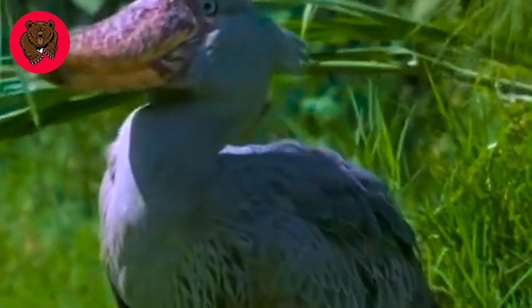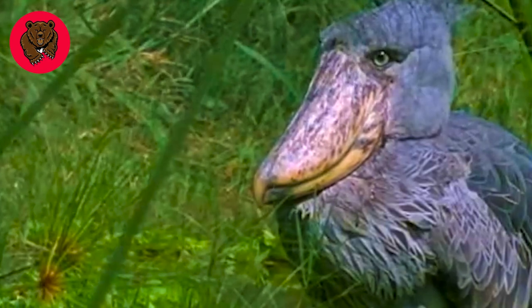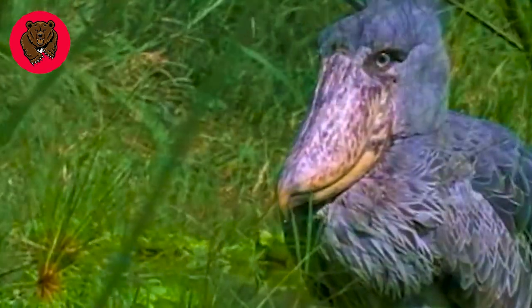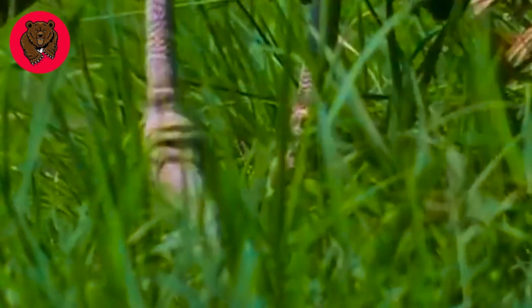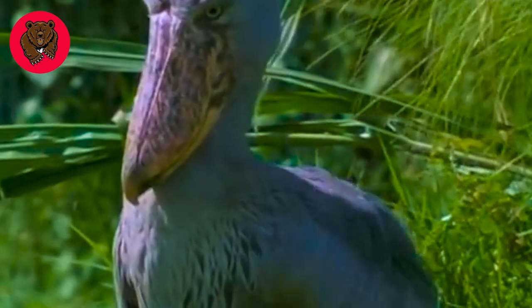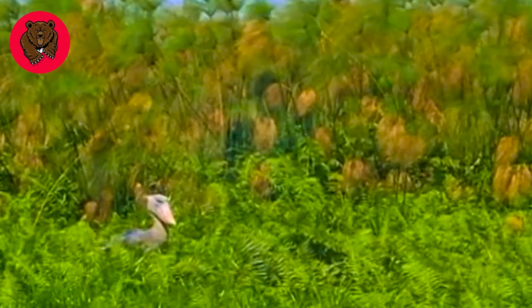The Shoebill seems to have borrowed the powerful bill of the pelican, with its tall legs resembling those of a crane and its head resembling that of an eagle. The Shoebill is a unique and formidable bird. Its diet mainly consists of fish, frogs, and juvenile crocodiles.